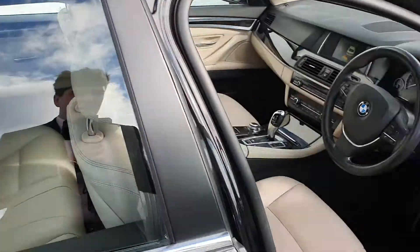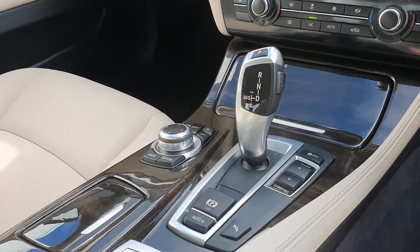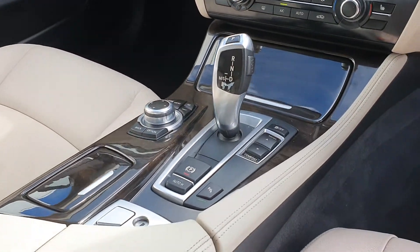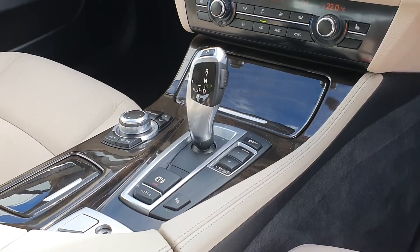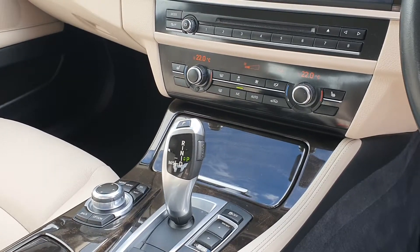Inside you have cream leather interior with a black and wooden speckled finish trim. This is an automatic and it powers a 2 litre diesel that's twin turbo.